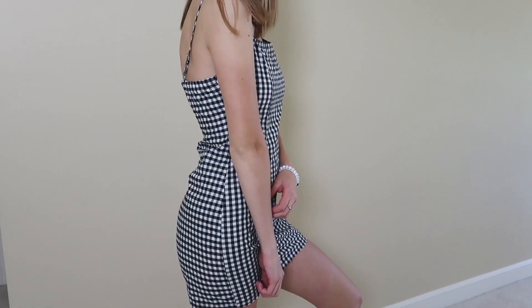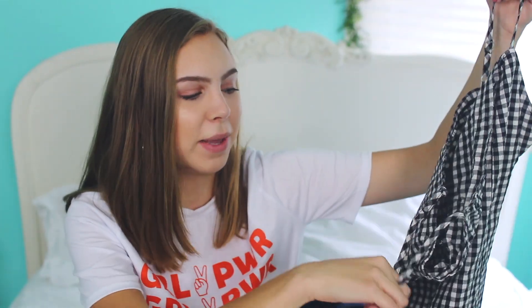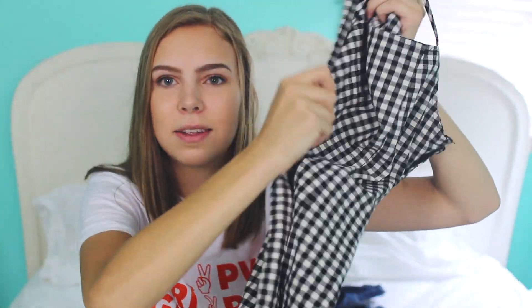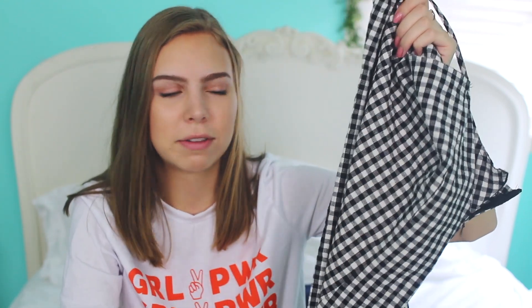The links to all the products will be in the description. The first thing I got is this gingham cami dress. I love this so much. Gingham has been my thing lately. I got this in a size medium — if you're about my size, I would recommend it. This fits me so perfectly. It's the right material for this dress. Then I got this pair of flowy pants. I've been wanting a pair of pants like this for a while — the flowy sort of style.